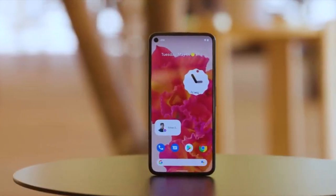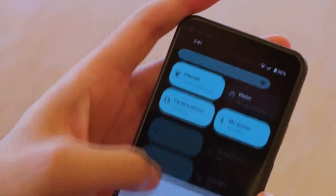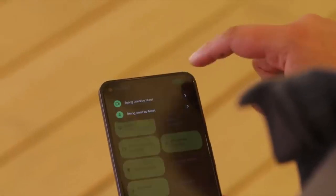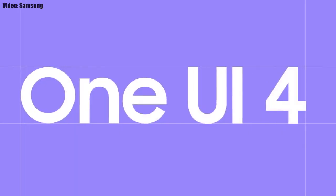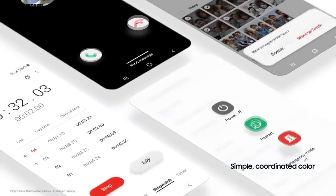This update brings Android 12 along with all the stock Android 12 features, such as the Material You design, thick brightness bar, privacy indicators, and things like that. On top of Android 12, there will be a new version of Samsung's custom UI — One UI 4.0.